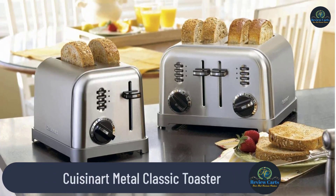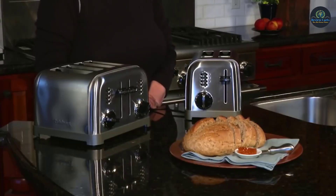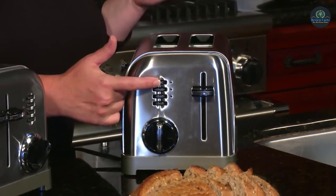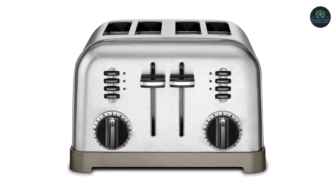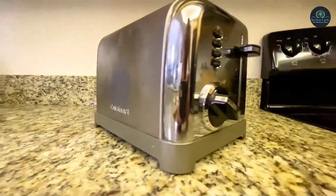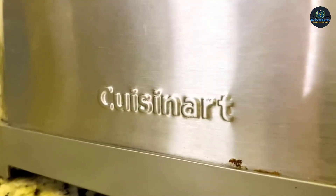Cuisinart Metal Classic Toaster. Bring the classical beauty and powerful performance of Cuisinart home with this timeless classic. A blending of stainless steel and black painted steel makes this toaster a must-have for those who desire classical culinary design. The compact stainless Cuisinart toaster brings retro classic design to your home and delivers performance with powerful features such as reheat, bagel, and defrost functions.